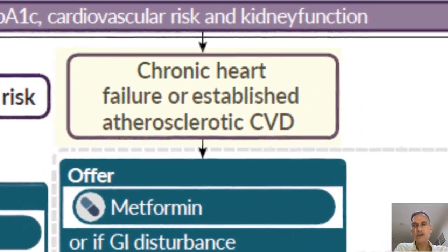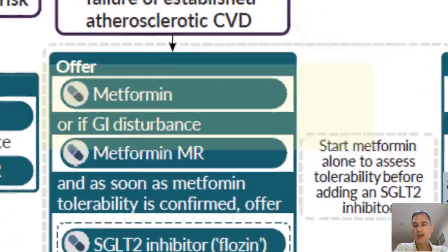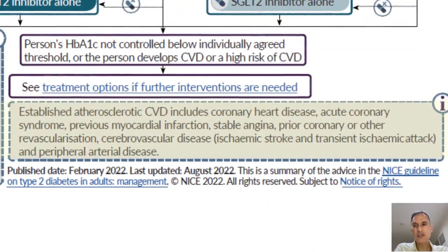The second pathway is when the patient has chronic heart failure or established atherosclerotic cardiovascular disease. A box on the chart clarifies what is meant by established atherosclerotic cardiovascular disease — it includes CHD, acute coronary syndrome, previous MI, stable angina, prior coronary or arterial revascularization, cerebrovascular disease including both ischemic stroke and TIAs, and peripheral arterial disease.